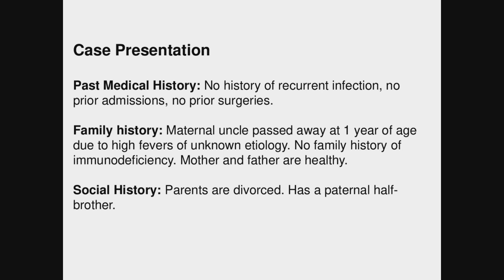With regards to past medical history, really no recurrent infections, no prior admissions, no prior surgery. Mom actually described him as a very healthy kid who never caught anything going around school. Family history was significant for a maternal uncle who passed away at one year of age due to high fevers of unknown etiology, but no known family history of immunodeficiency. Mother and father are both healthy.